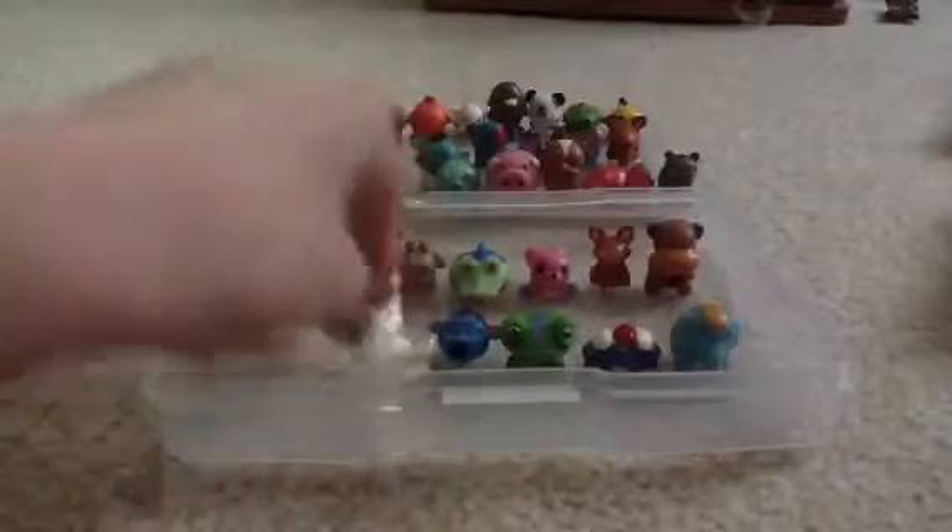I have the ones that I got in packs: I have a sheep, monkey, rooster, koala, frog, clam, elephant.